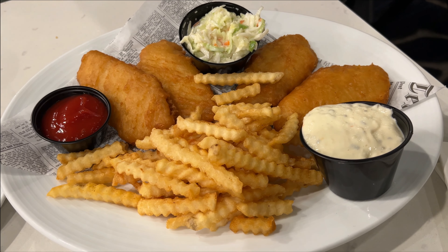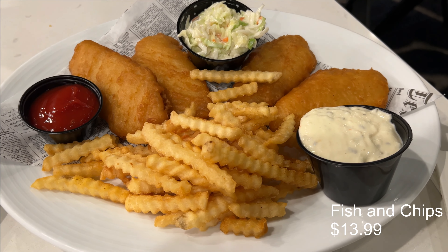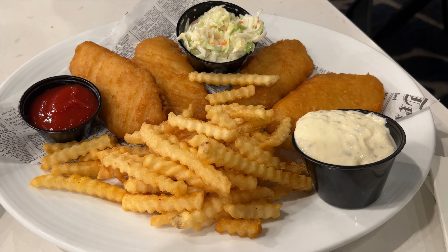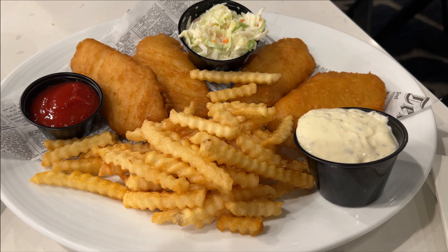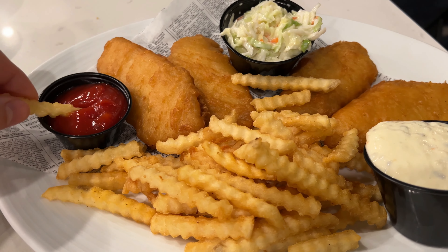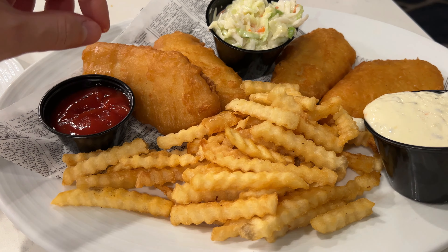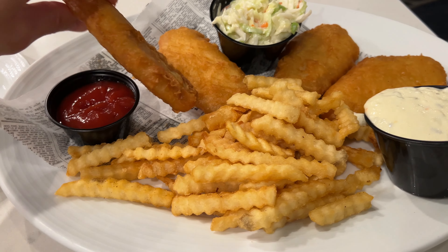For our first entree we got the fish and chips for $13.99. It comes with crinkle cut french fries, four pieces of lightly breaded and fried cod filet, coleslaw, and tartar sauce and ketchup to dip them in. The french fries were surprisingly really good and really crunchy — nicely salted and not bland like the zucchini was.